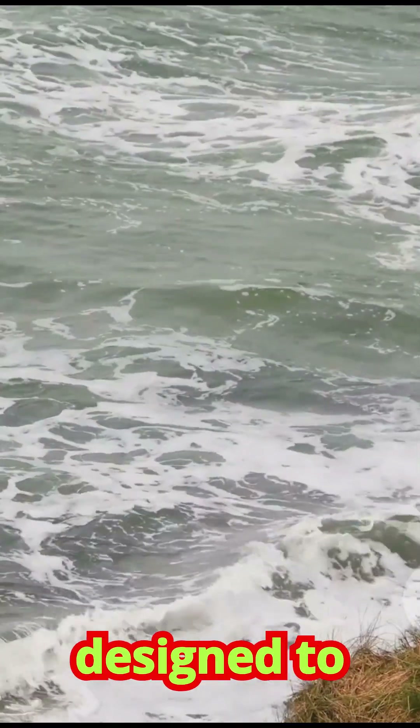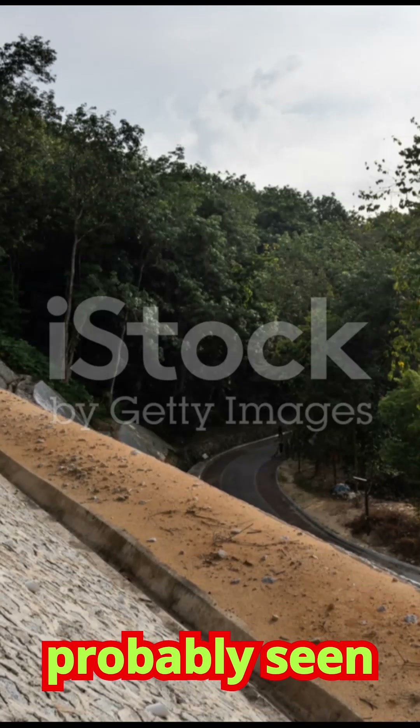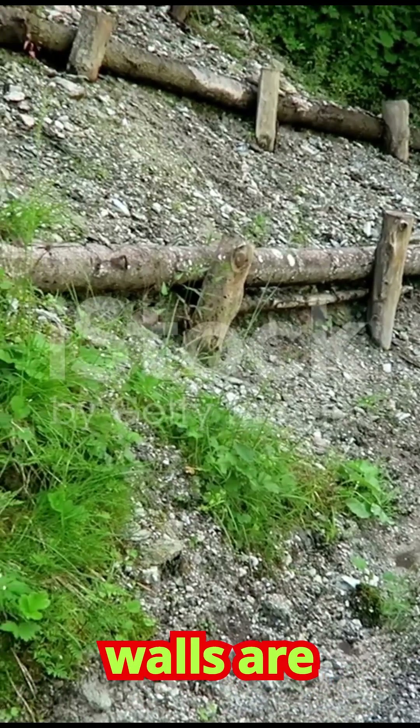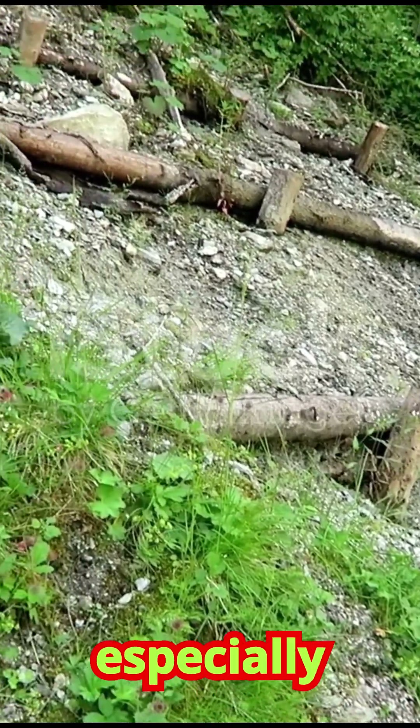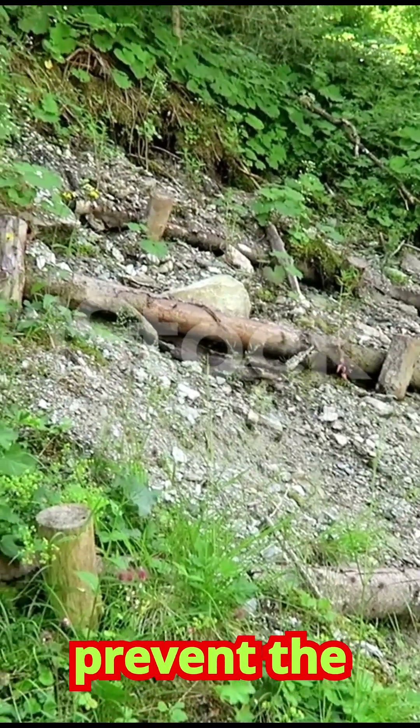Engineering solutions are physical structures designed to hold back the earth or divert its path. You've probably seen some of them without even realizing it. Retaining walls are commonly built at the base of slopes, especially along roads and railways, to provide support and prevent the ground from slumping.